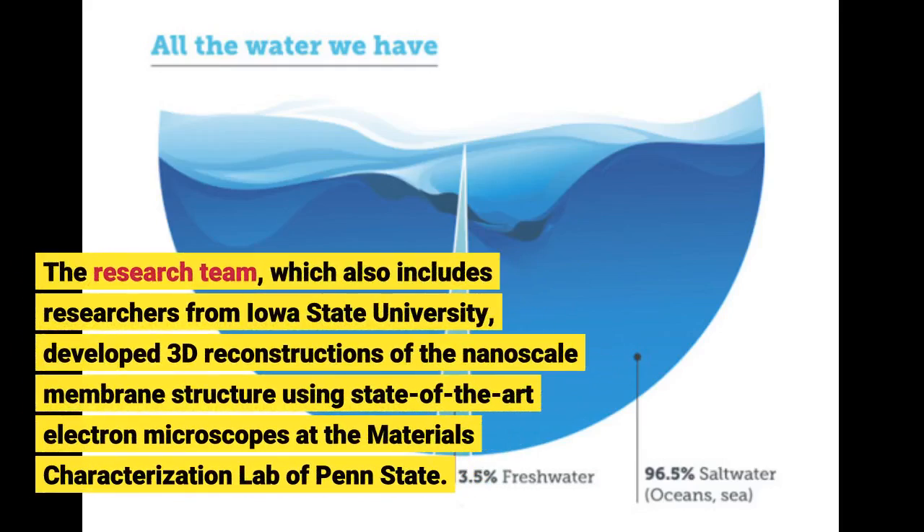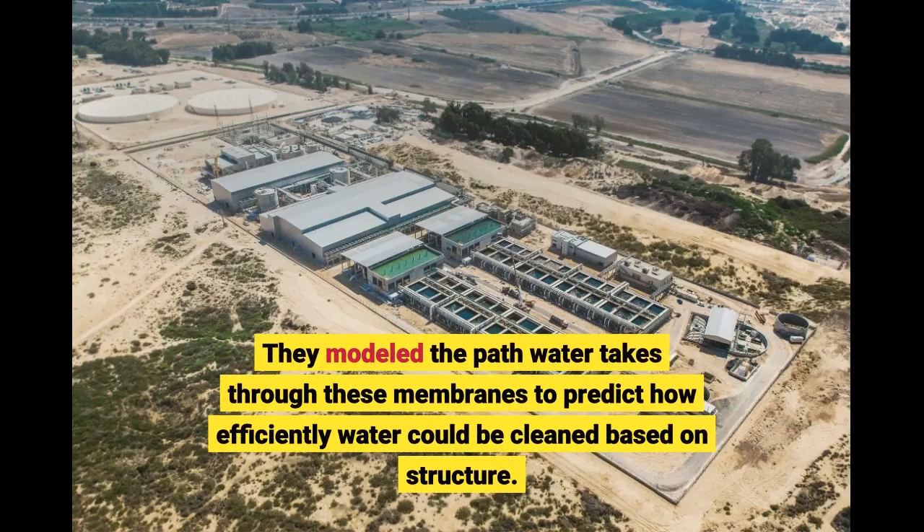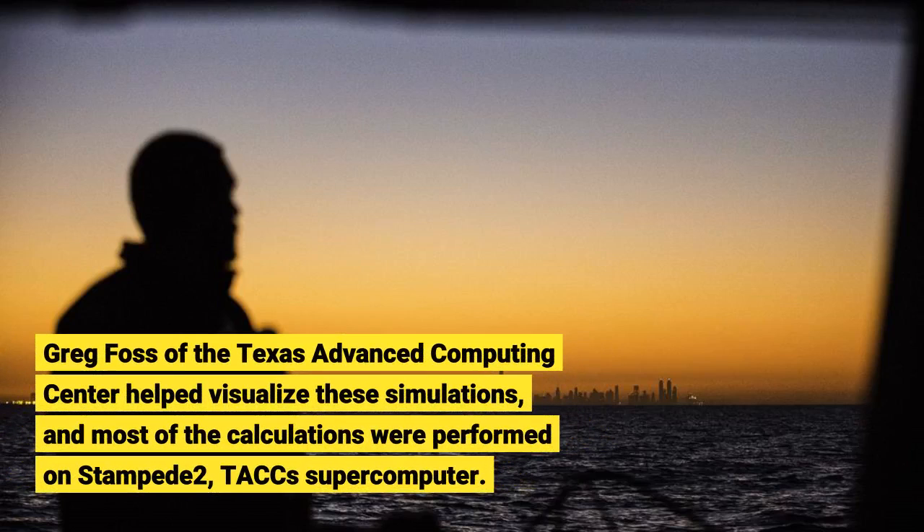The research team, which also includes researchers from Iowa State University, developed 3D reconstructions of the nanoscale membrane structure using state-of-the-art electron microscopes at the Materials Characterization Lab of Penn State. They modeled the path water takes through these membranes to predict how efficiently water could be cleaned based on structure. Greg Foss of the Texas Advanced Computing Center helped visualize these simulations, and most of the calculations were performed on Stampede 2, TACC's supercomputer.